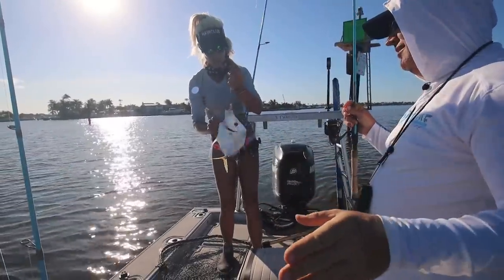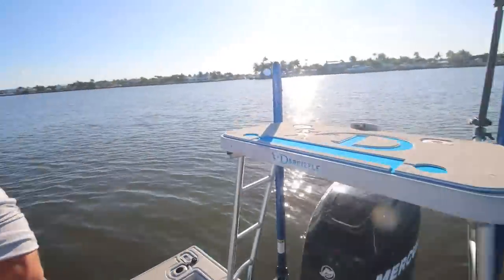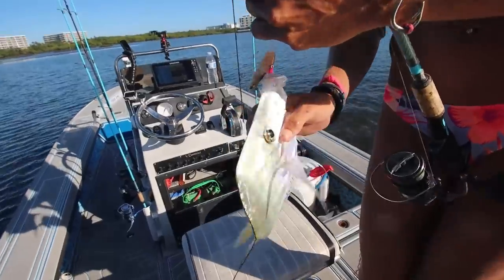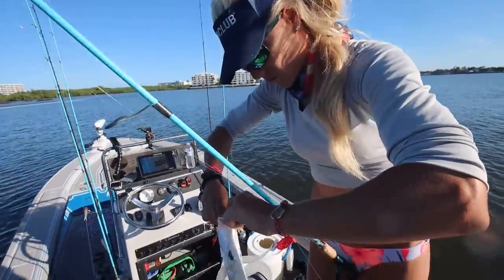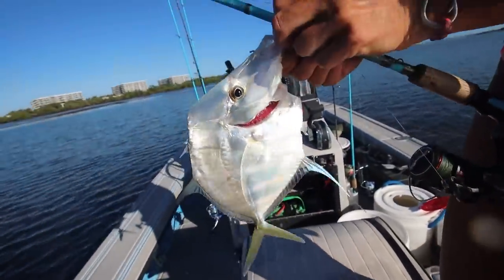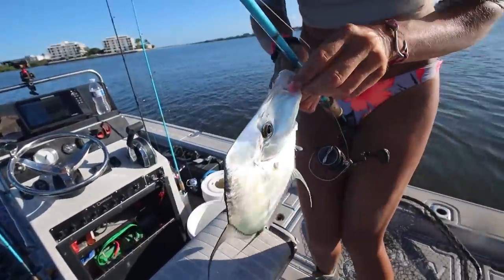Darcy got a moonfish — check it out. Got a beautiful moonfish, though the angle of that sun is horrible. It ate right away when I cast it out. It's a very thin fish — the thinnest fish in the world. They're pretty delicious if you get a bunch of them. That one is kind of marginal size; they've got to be a little bigger. A bigger one actually has some meat on them.